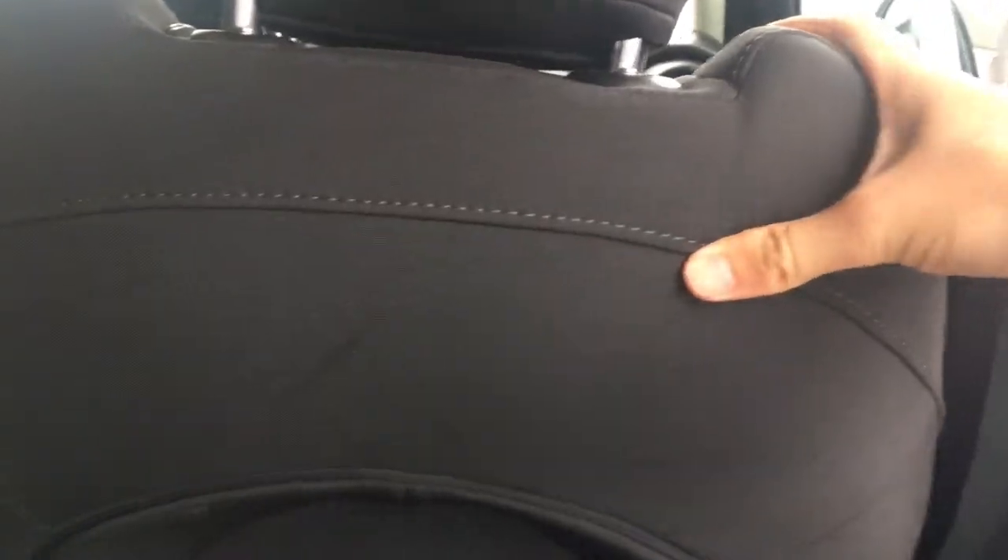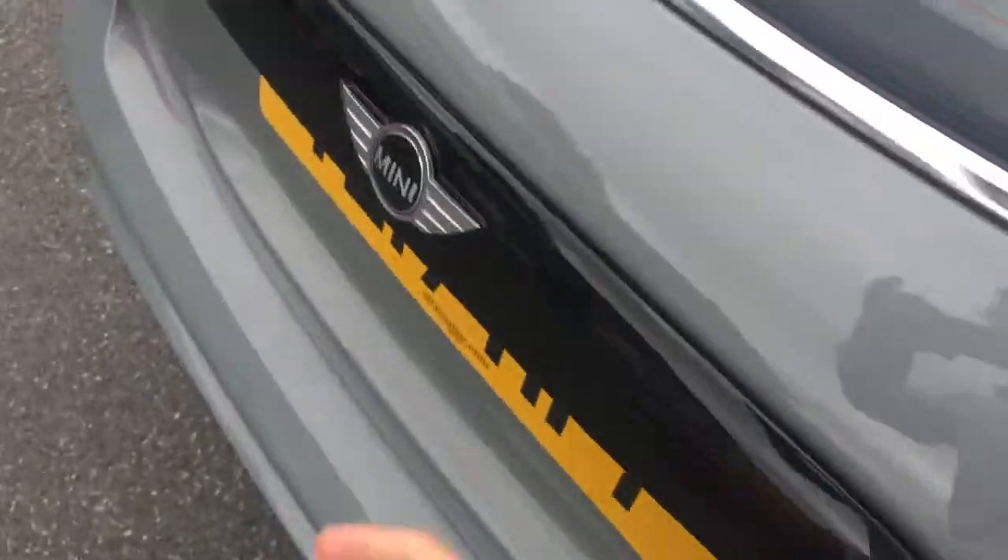Let's take a seat in the back to show you about the space situation here. It's a five-door car, so easy enough to get in, with plenty of knee room and enough headroom up above. The seat in front is in my driving position and I'm about 5 foot 10, so it's good to know that you can fit adults in the back in reasonable comfort.